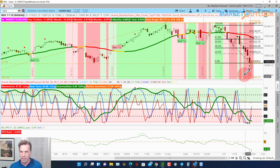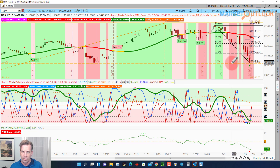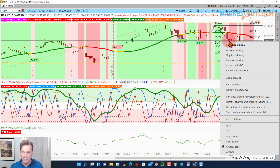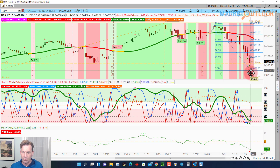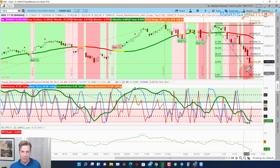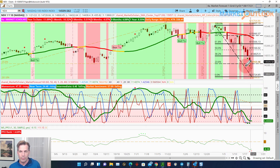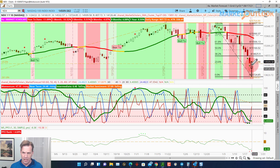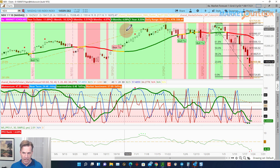The NASDAQ looks very similar. It made a break below the 23% retracement level on the long-term chart, and you notice that the 23% retracement on the current drop lands on the exact same line — crazy how that works. We're back up above it, so we're already in retracement mode on the NASDAQ too. Remember we'll have resistance at these fibonacci levels in addition to the moving averages.